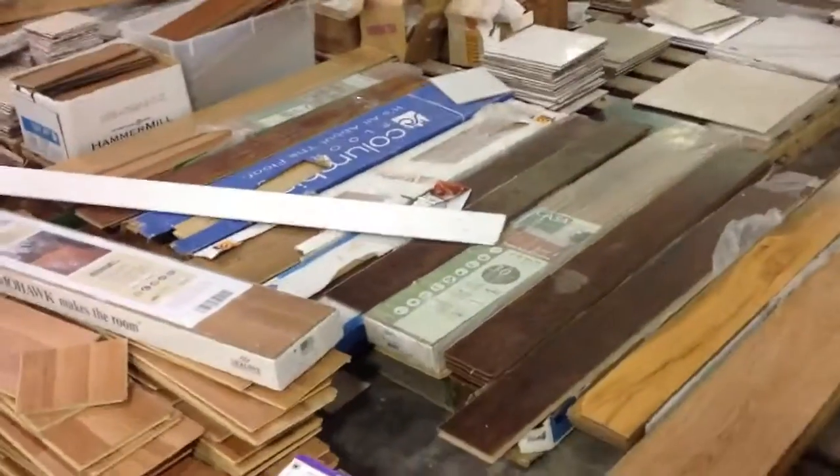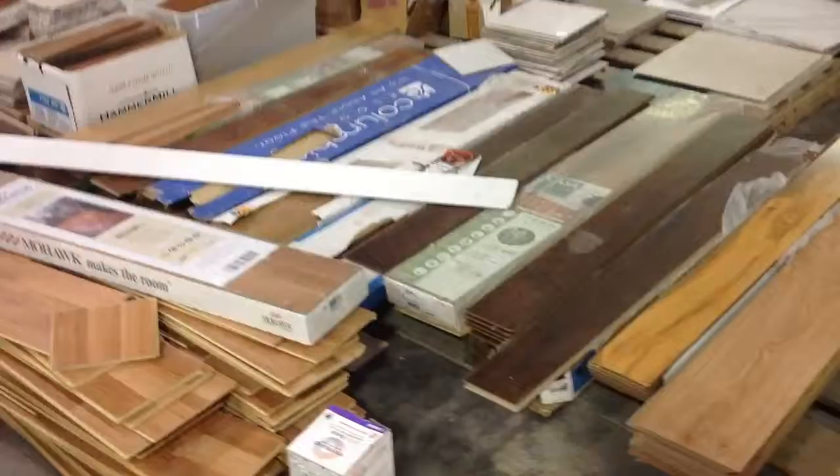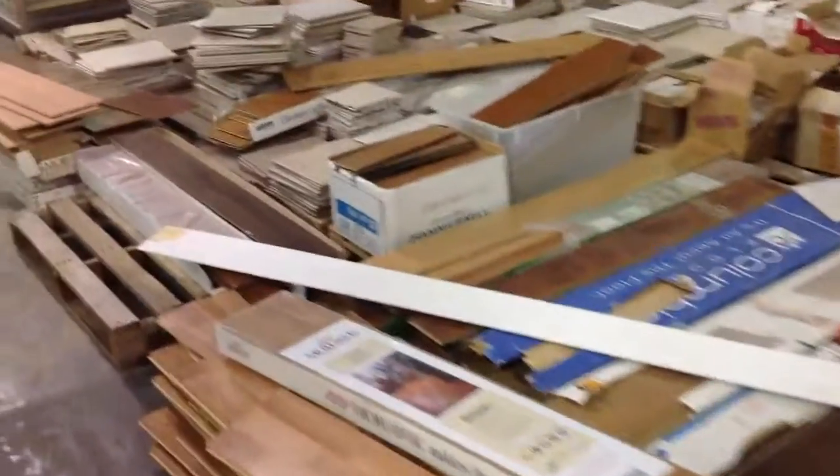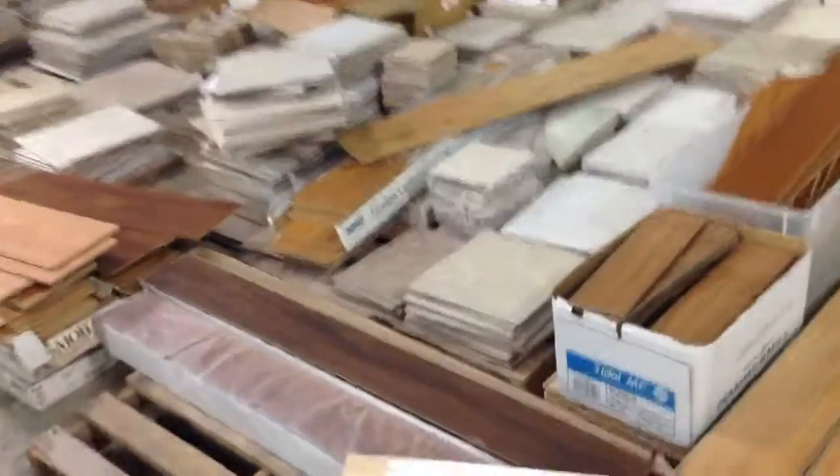They have laminate floors and tile floors — not a whole lot of selection, but it really depends on what day you come. For example, a little bit later today they're going to receive a shipment of more than 7 pallets of tile from a local retail store here in Pinellas County.